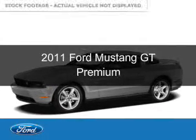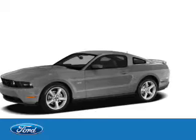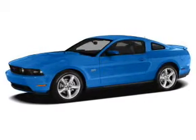This is a used 2011 Ford Mustang. It's powered by rear-wheel drive, a 5-liter, 8-cylinder engine, and a 6-speed automatic transmission.